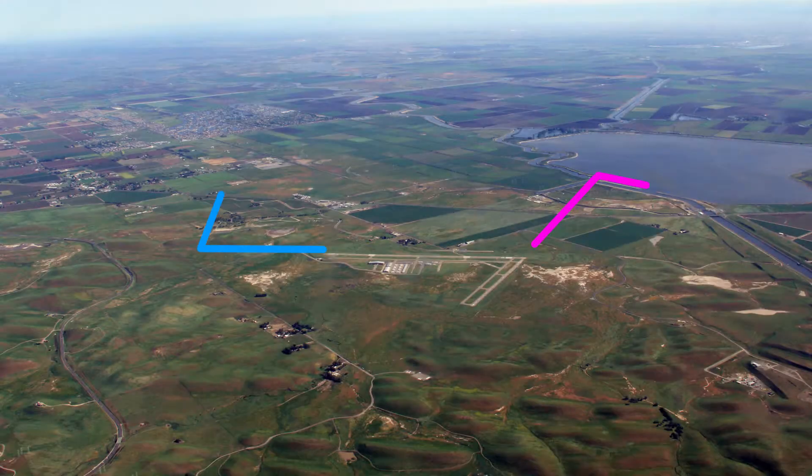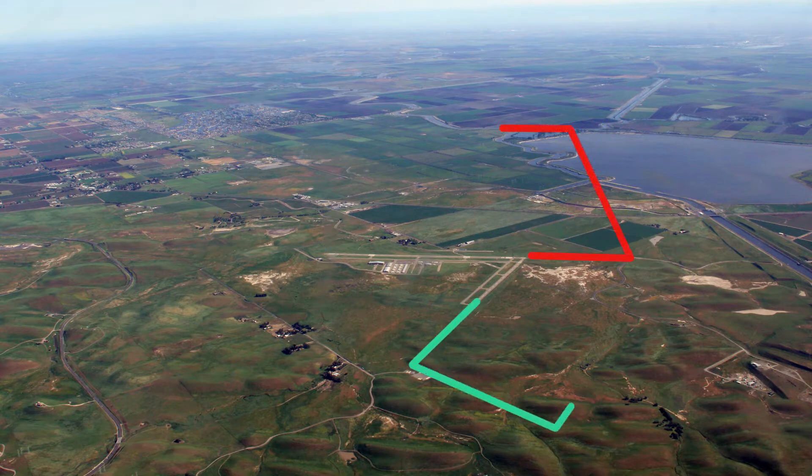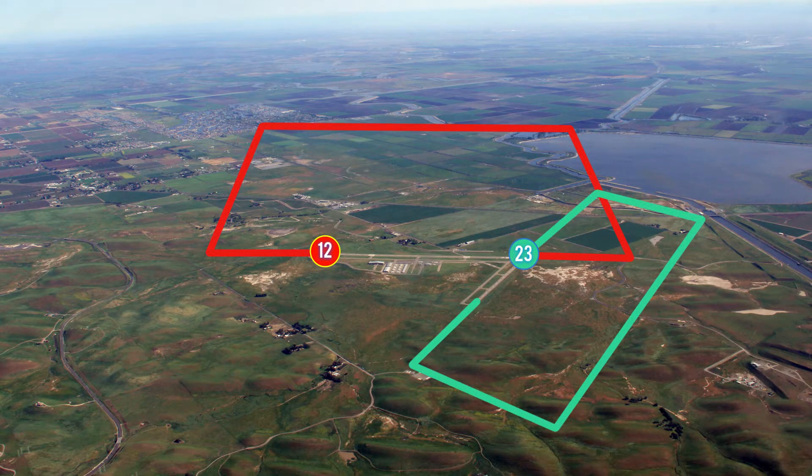It is right traffic for runway 05/30 and left traffic for runway 12/23.